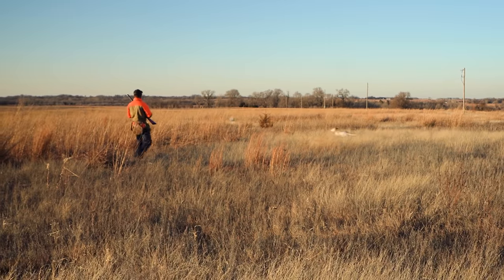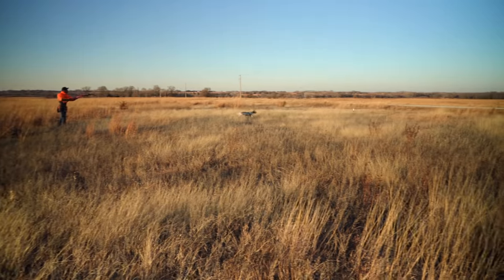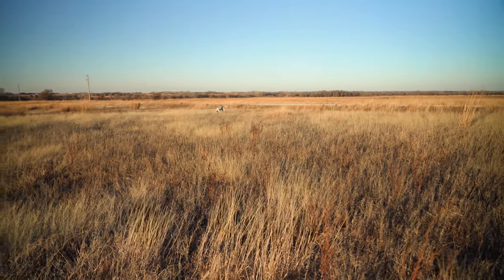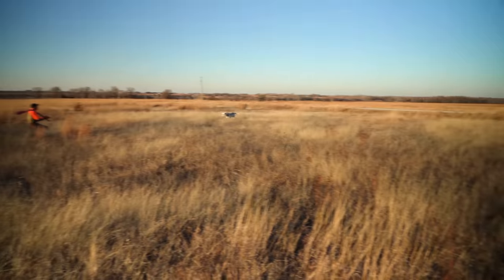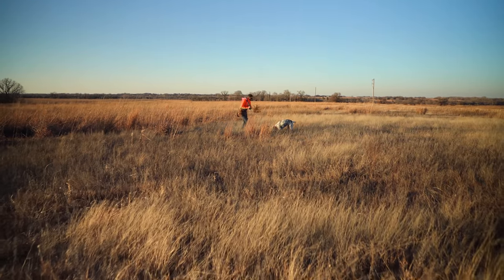Come here. Come on, pigeon, fly. Fly, fly. There we go. Atta dog, good dog. Come on, Cub. Good girl. Good girl. Good dog.